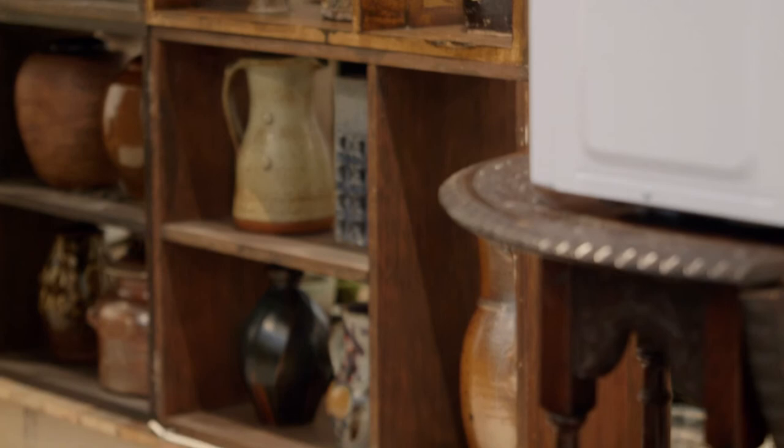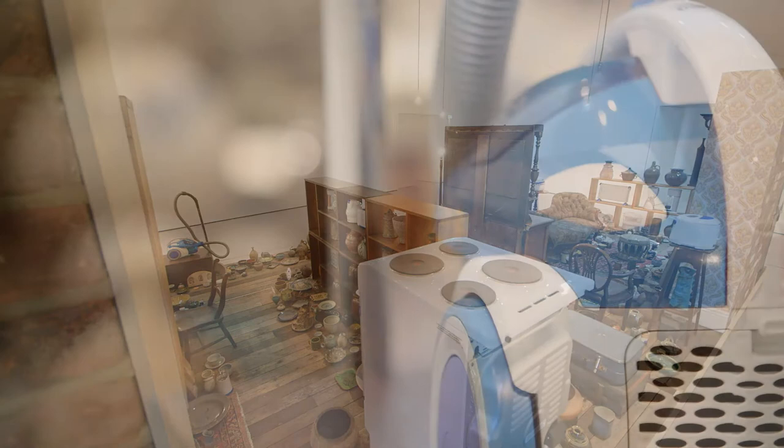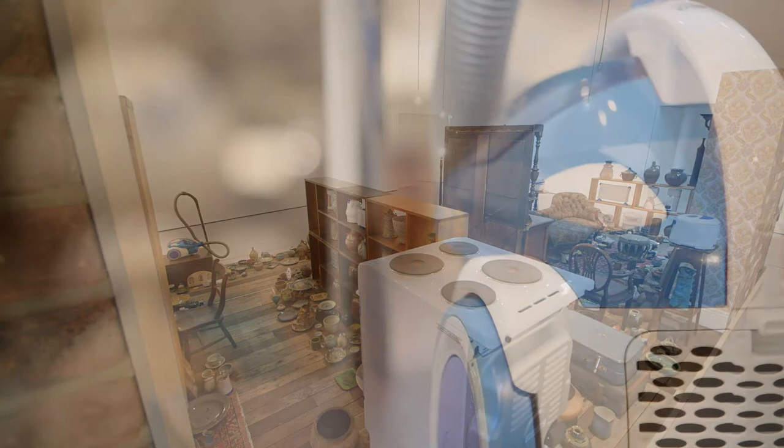The fourth aspect of the installation are the white goods. Matt Derbyshire chose to incorporate these really shiny, modern, new, industrially made white goods, and they contrast in their man-made appearance and manufacture against these very handmade, handcrafted objects.